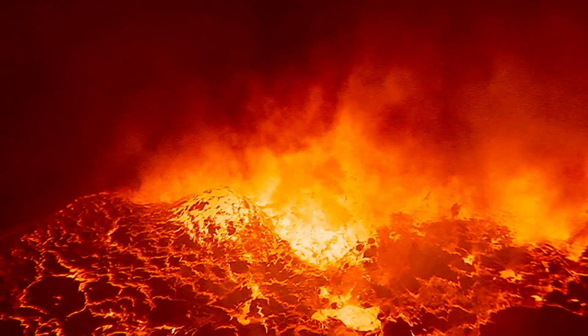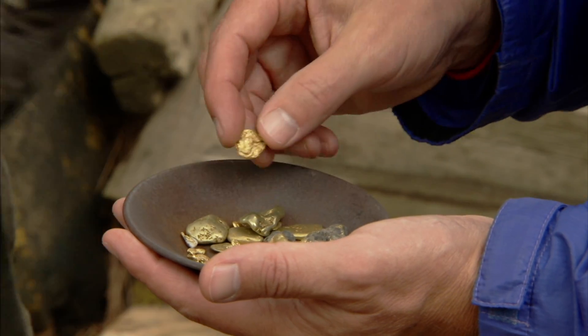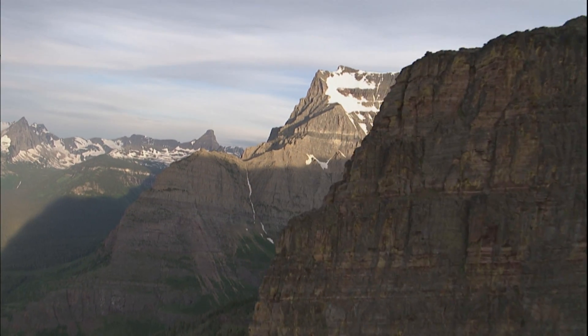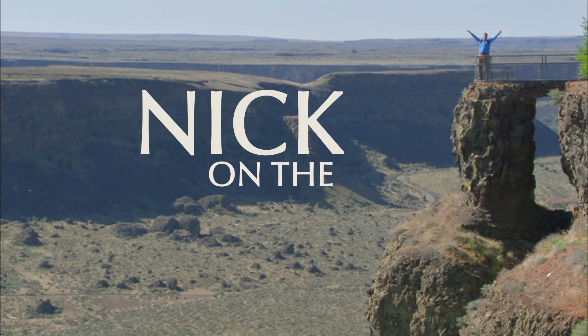Crack the mysteries of the Earth. Discover the energy that drives a planet and builds mountains. Uncover buried treasure and see what makes mountains blow. Find out what shapes the top of the Earth and explore the secret world below. With me, Nick, on the rocks.